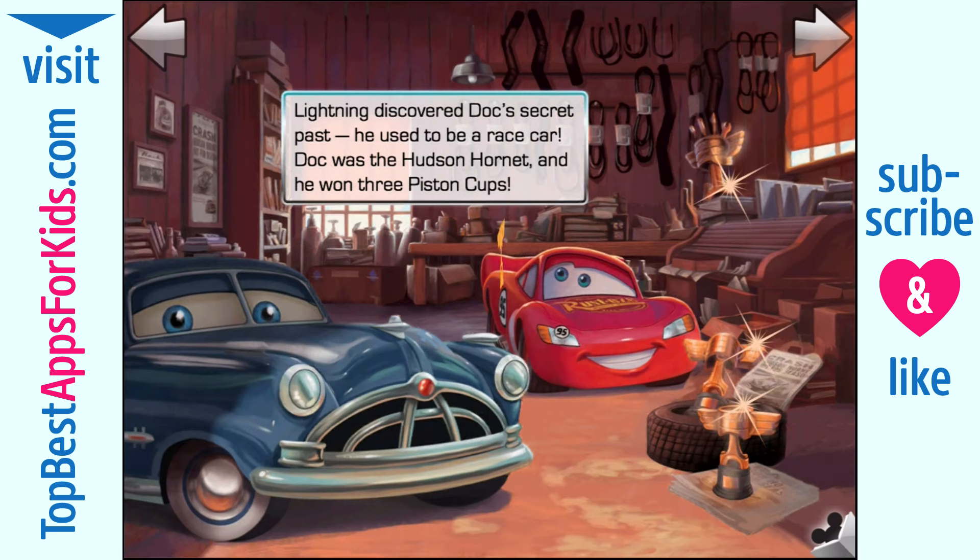Lightning discovered Doc's secret past. He used to be a race car. Doc was the Hudson Hornet, and he won three Piston Cups.